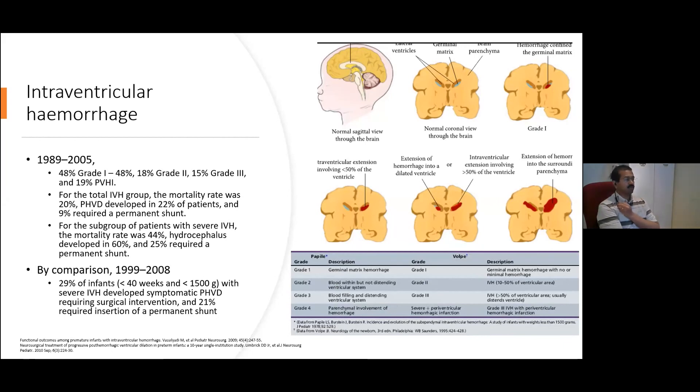What is clear is that it is quite a significant problem. Grade 1 IVHs are seen in about 48% of babies who were born early. That comes down to about 20% for grade 2, around 15% for grade 3, and again about 20% for what tends to be called grade 4. But I'm not a huge fan of the term grade 4, and I put this picture up deliberately to talk about this word of extension of hemorrhage into the surrounding parenchyma.